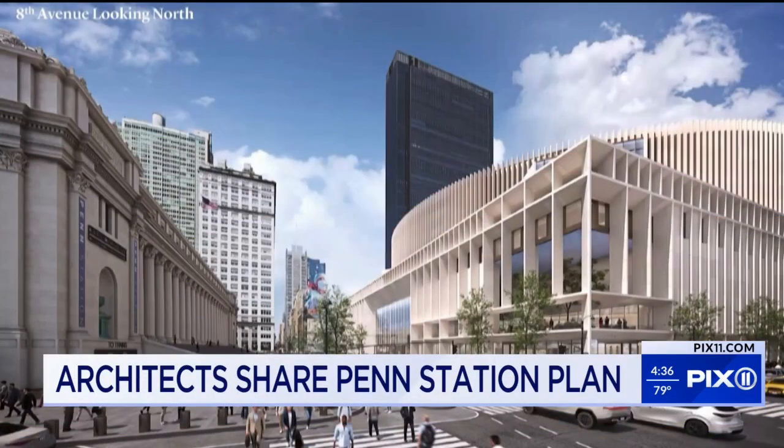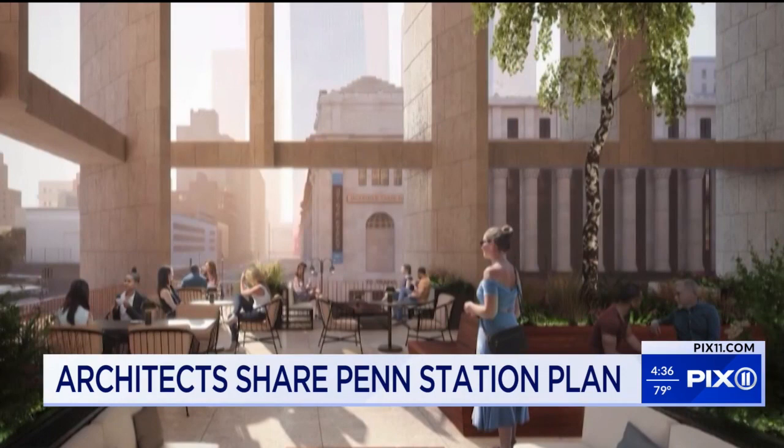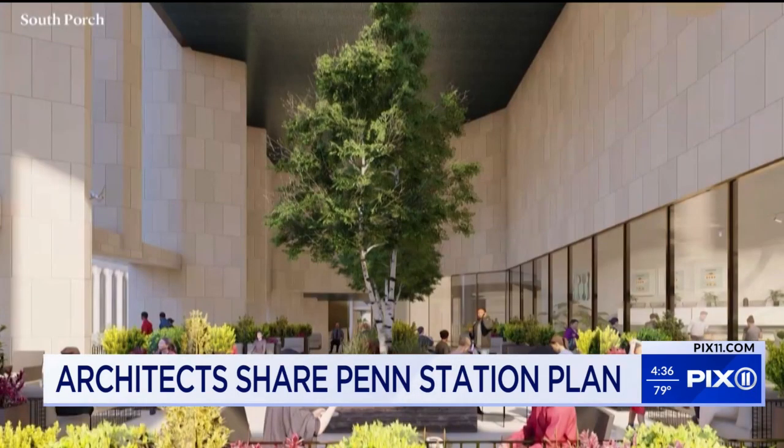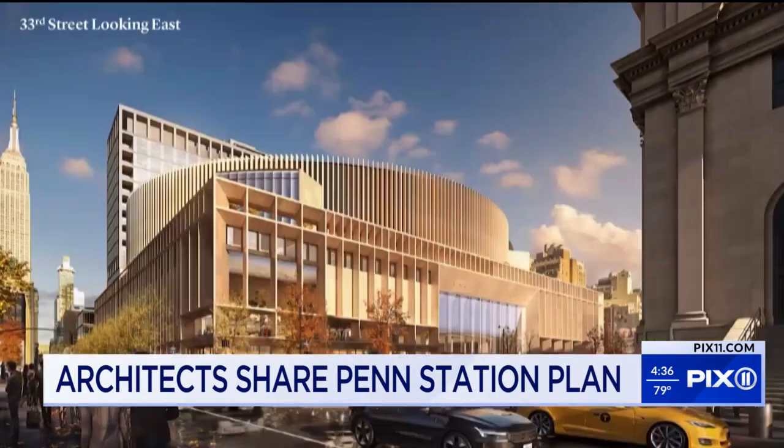Architects with the design team redoing Penn Station share a look at what the area may look like after construction on the train station has finished. Design showing a light and airy space that has a lot of seating and food for travelers. They also shared potential murals like one of the Hudson River outside of the station. A fountain near Amtrak will also be inspired by New York being the original point of the national rail system.